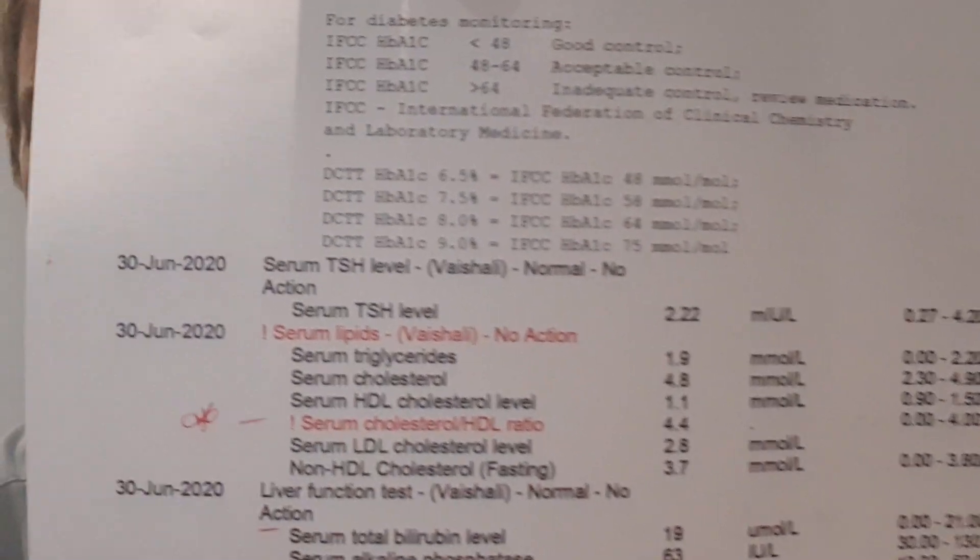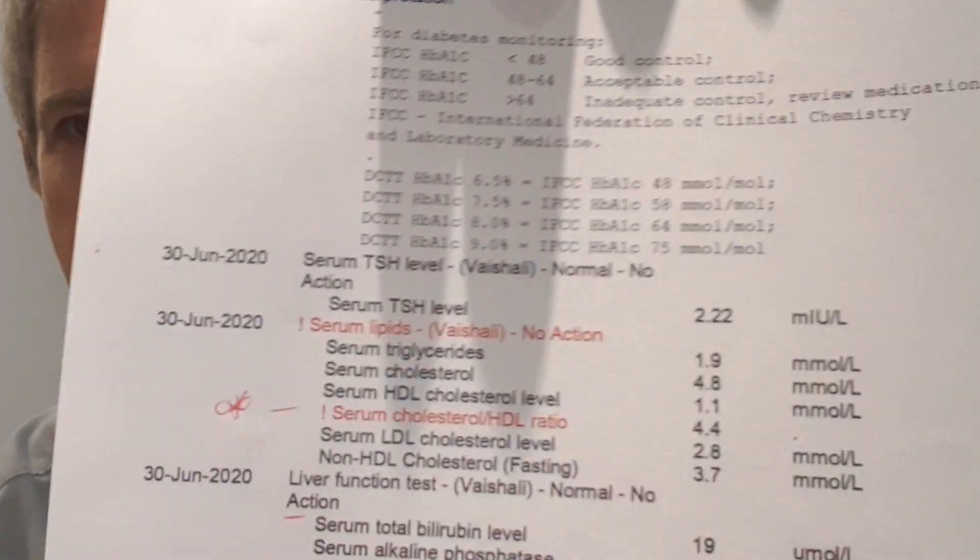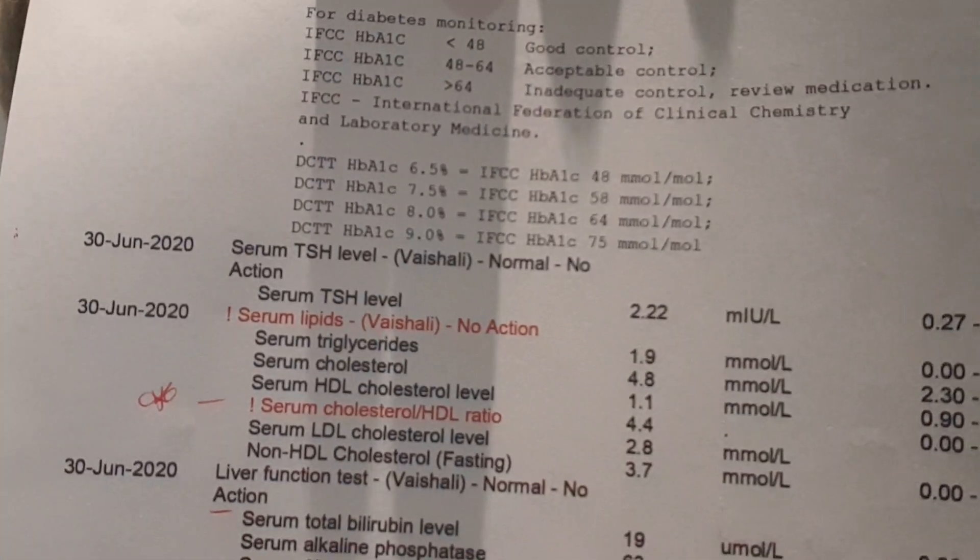Now this was actually written in red — and I put a star there — it says serum cholesterol HDL ratio, and it's in red, indicating that there's a problem. But higher up it says serum lipids, no action, and then nothing. That cholesterol HDL ratio alone is a marker for cardiovascular disease, and that should be acted upon — it's even in red.